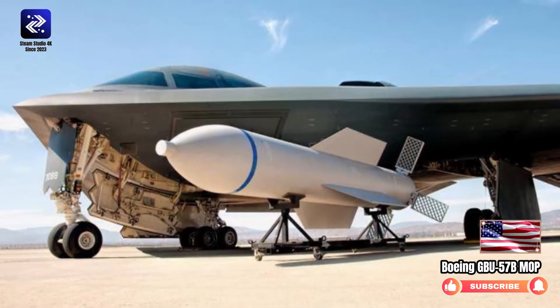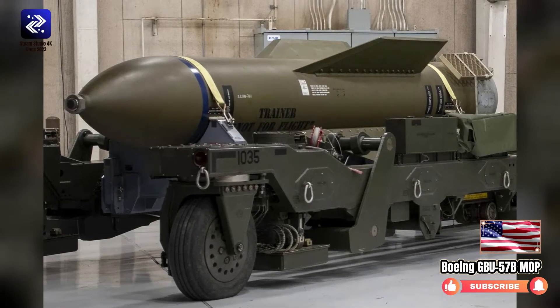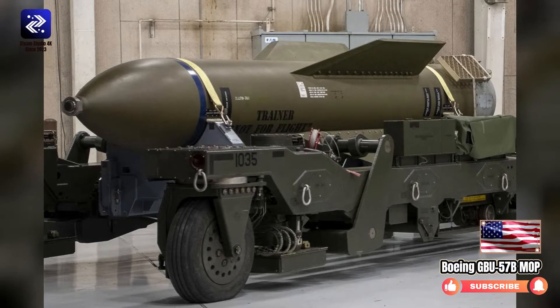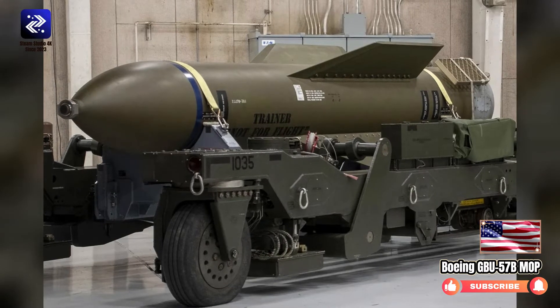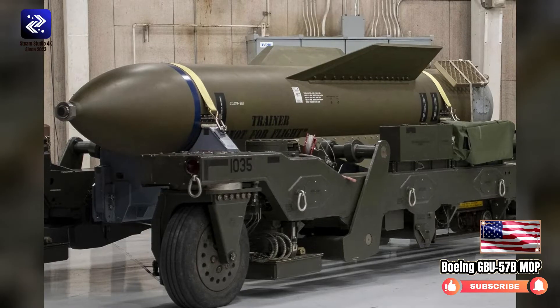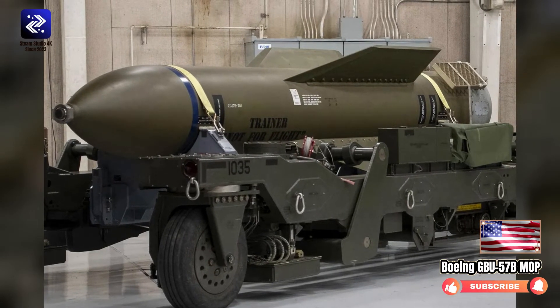The GBU-57B consists of a BLU-125B bomb body fitted with airfoils and a GPS guidance system. When dropped from high altitude, it can reportedly penetrate at least 60 meters (200 feet) of ground, quite likely more. No reliable figures about its penetration capability in reinforced concrete are available. One potential mission target for MOP are the Iranian nuclear facilities, which are buried very deeply underground.